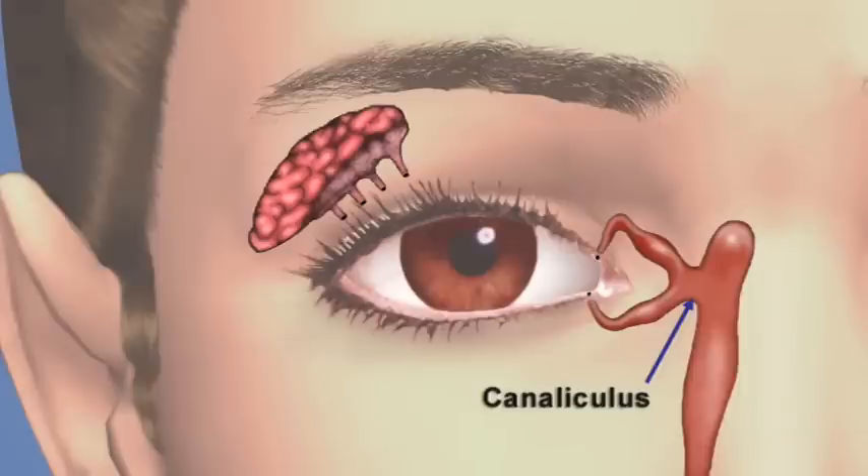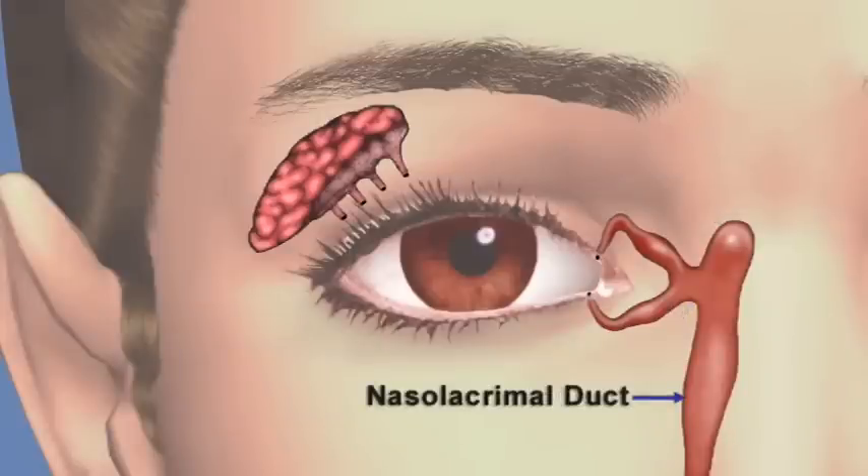Tears move through a passage called the canaliculus and into the lacrimal sac. They then drop into a tear duct called the nasal lacrimal duct and drain into the back of the nose and throat. That's why your nose runs when you cry.